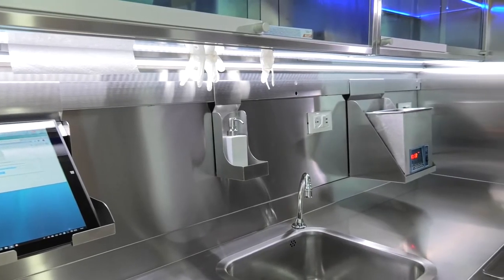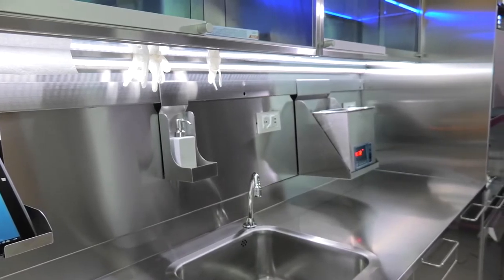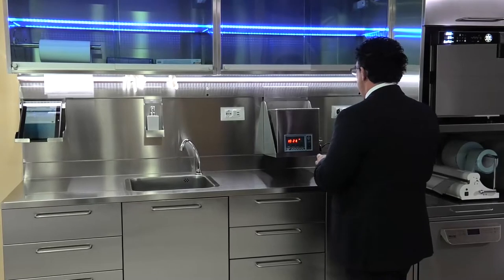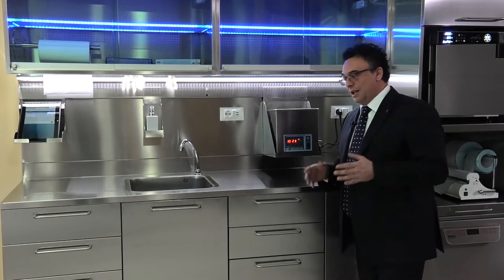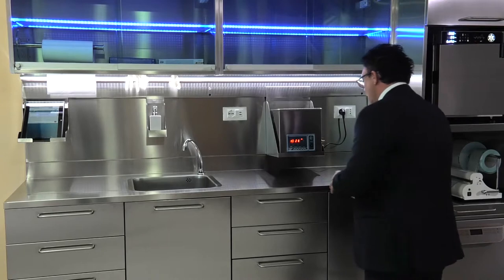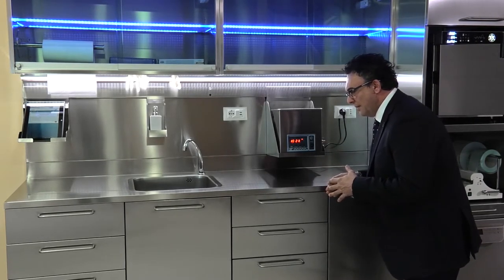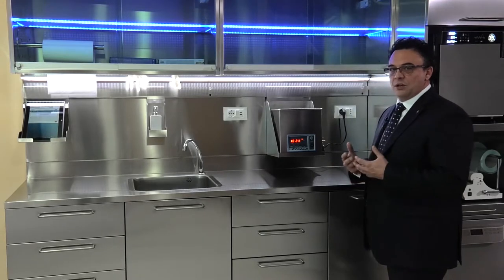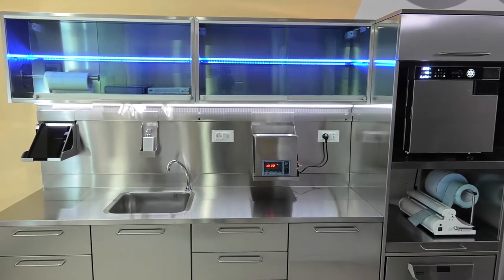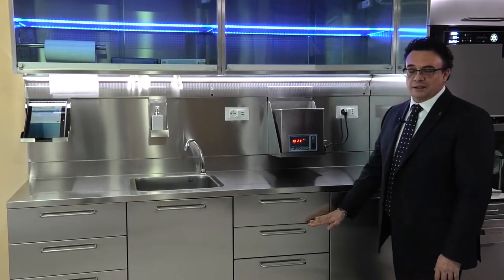As you can see, the height is not a standard height but about 10 centimeters higher. We did this because normally in a sterilization room one works standing up. If I had to work with a lower worktop, I would be forced to adopt an uncomfortable and tiring position. In any case, it is also possible to order furniture with a standard height of 900 millimeters.